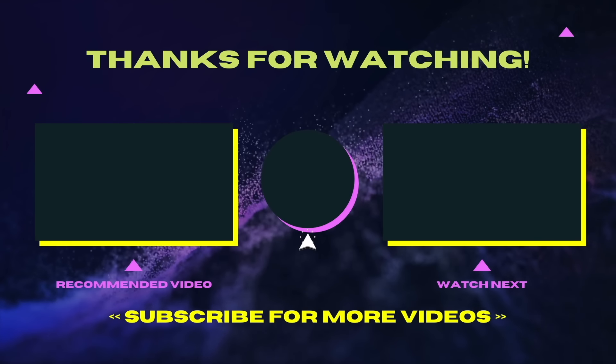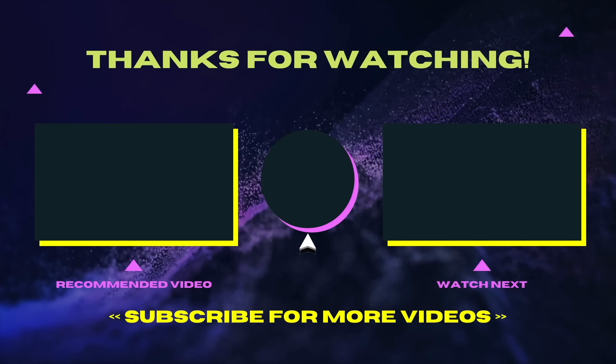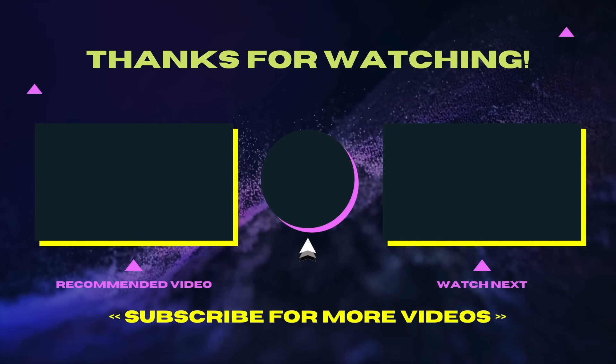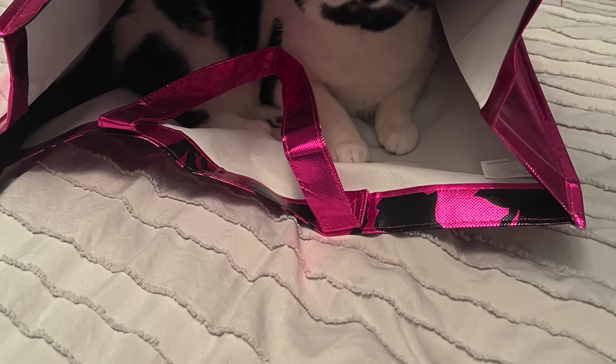Give this video a big thumbs up, and we hope that you have a wonderful start to your week. We can't wait to see you in our next video. Until next time, take care and be well. Bye!